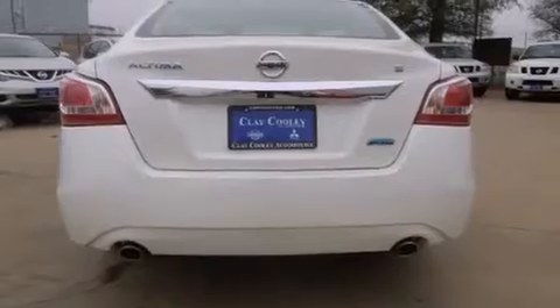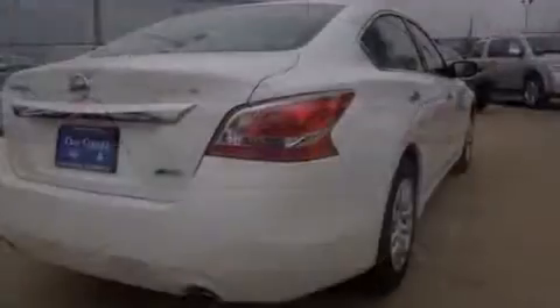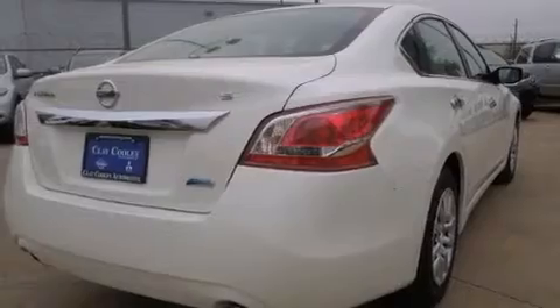With an EPA estimated rating of 38 miles per gallon on the highway, this vehicle helps leave money in your pocket where you want it.